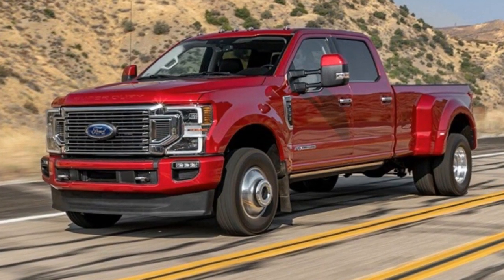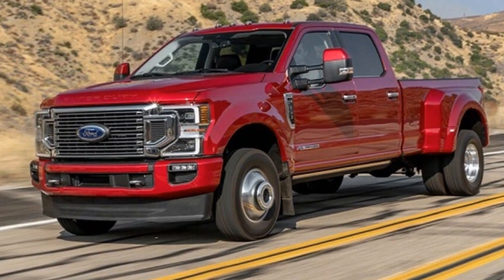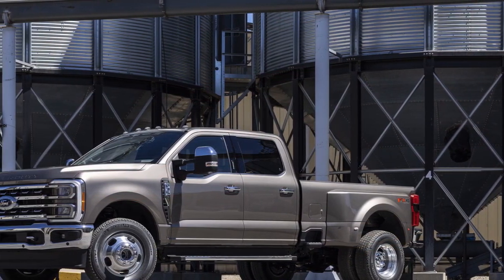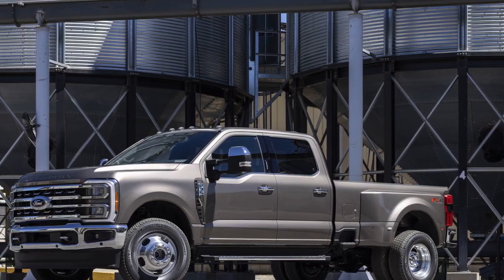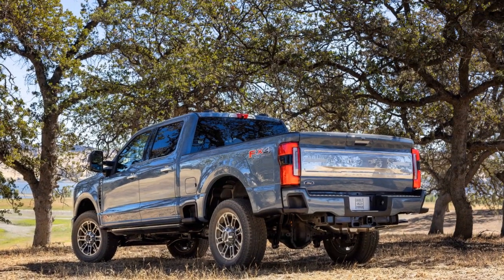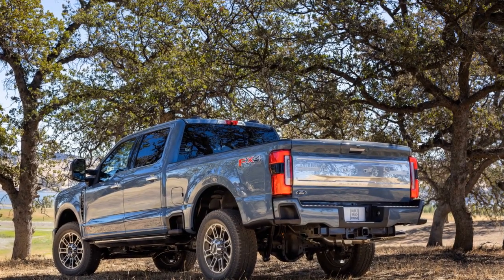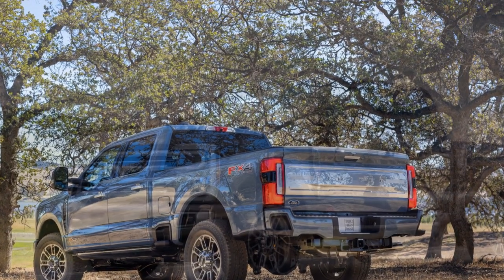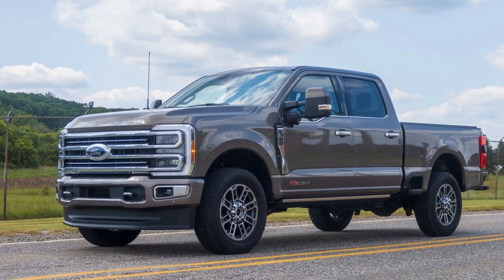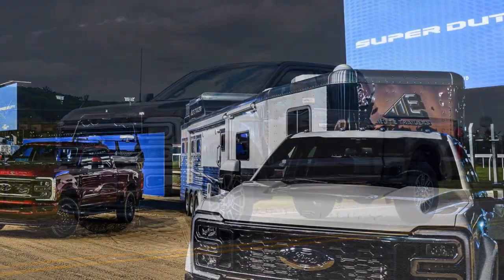4. Rugged Exterior: The Super Duty's bold and rugged exterior design not only looks imposing but also signifies its capability. LED lighting and stylish design elements make it visually appealing. 5. Interior Comfort and Versatility: Despite its tough exterior, the interior of the Super Duty is spacious and comfortable. It can accommodate up to 6 passengers and offers various seating configurations to suit different needs.